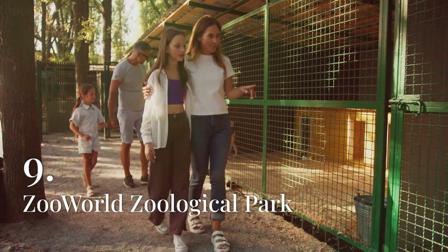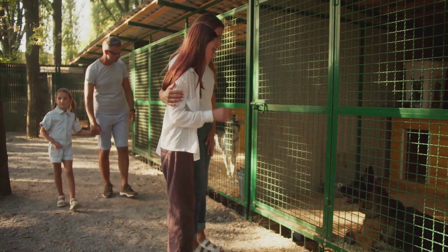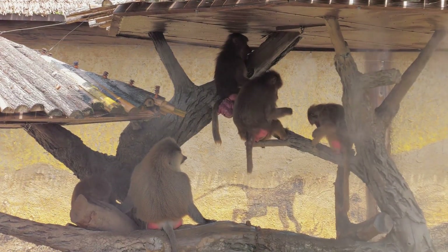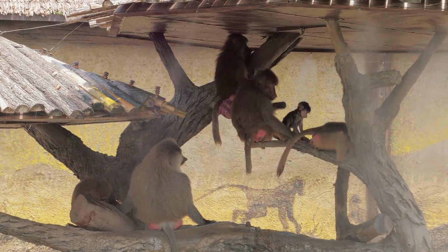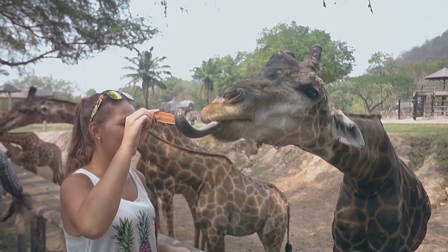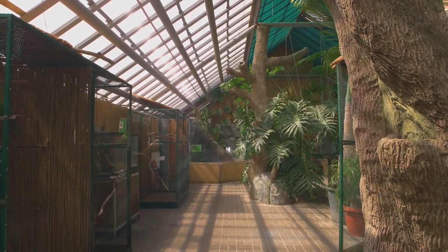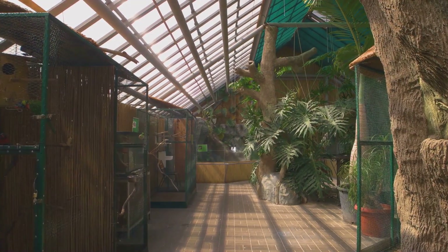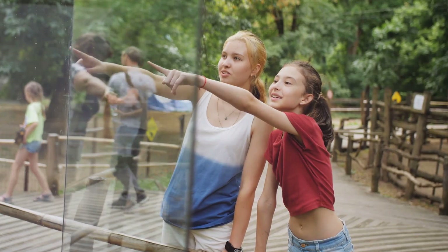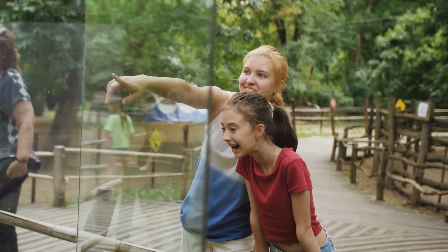ZooWorld Zoological Park is a popular family attraction in Panama City Beach, offering visitors the chance to see and interact with a wide variety of animals from around the world. The park is home to over 200 species of animals, including lions, tigers, bears, primates, reptiles, and exotic birds. One of the highlights of ZooWorld is the opportunity to participate in interactive animal encounters, where visitors can feed giraffes, hold a baby alligator, or pet a kangaroo. The park also offers educational presentations and keeper talks, and is dedicated to promoting the importance of wildlife conservation and animal care.